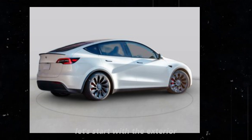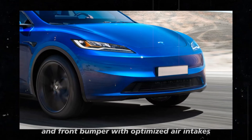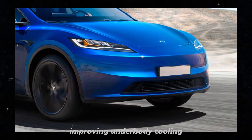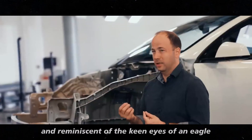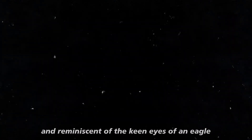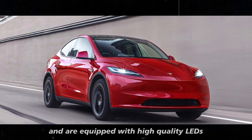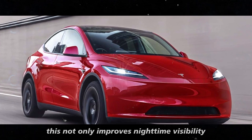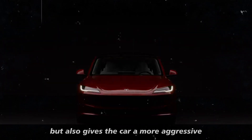Let's start with the exterior. The Model Y Juniper features a redesigned hood and front bumper with optimized air intakes, improving underbody cooling. The headlights are now sleeker and reminiscent of the keen eyes of an eagle — they are longer, have a slimmer profile, and are equipped with high-quality LEDs. This not only improves nighttime visibility, but also gives the car a more aggressive and modern look.